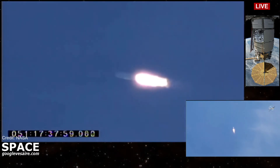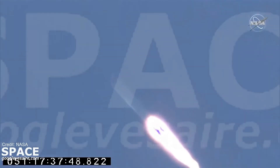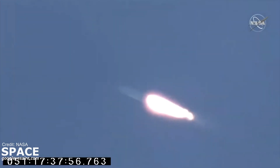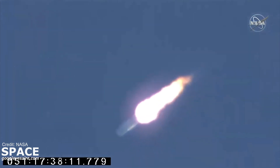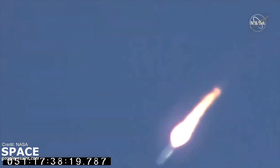Stage 1 continues nominal performance, engines at 100%, good core pressures. Engines remain steady, attitude nominal. Max Q, attitude nominal. First stage passing through the area of maximum dynamic pressure on the rocket.